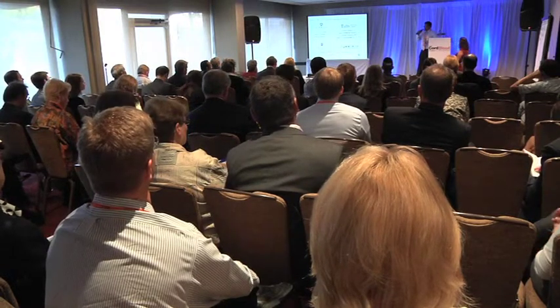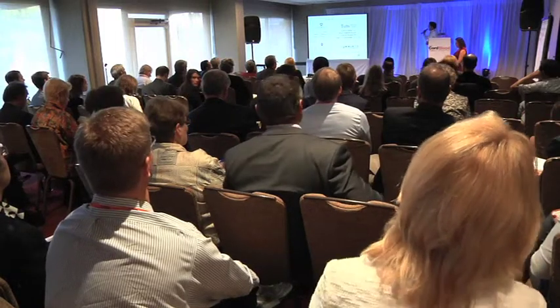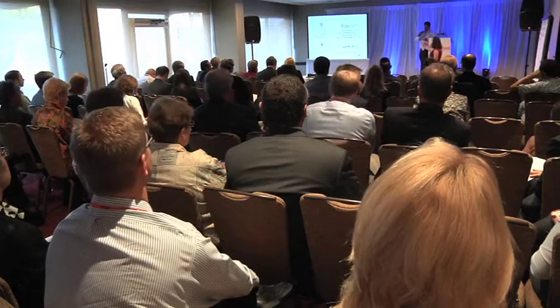I'll end by acknowledging my colleagues at OxoCell, my collaborators at Tufts Medical Center, Indiana University, and at the Community Blood Services. Thank you.